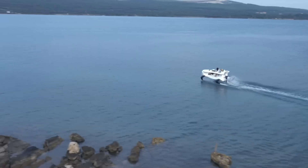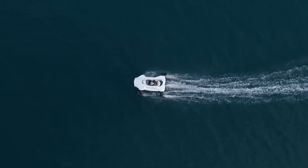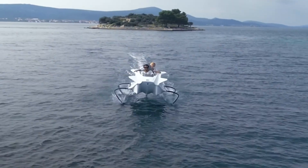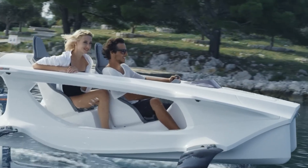Available in various models, the Quadrifoil ranges in price from 28,000 euros to 34,000 euros — 32,000 dollars to 38,000 dollars — providing a unique blend of sustainability, innovation, and aquatic excitement.